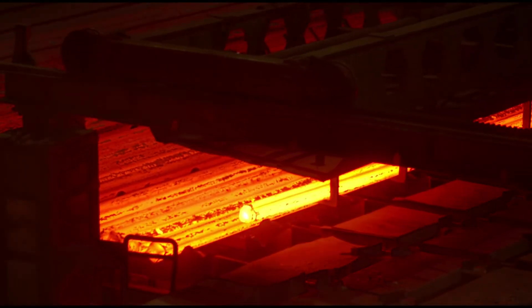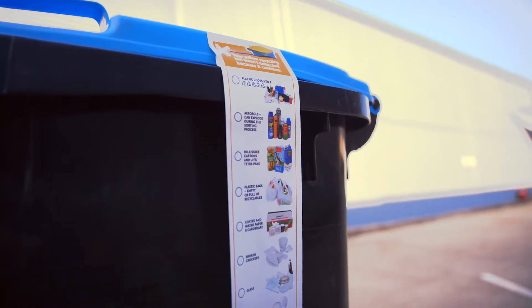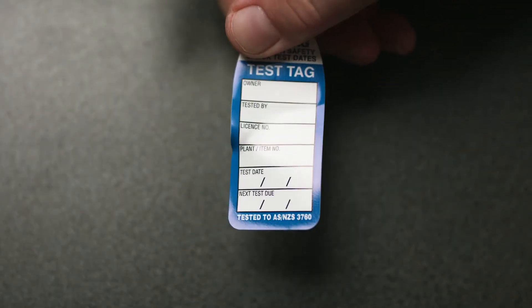For example, if your label is going to be in extreme hot or cold environments, we can make it temperature resistant. We can make your label UV resistant so that it never fades, waterproof to ensure it can handle any kind of moisture, and if your label is going to be mainly outdoors, extra toughness for those conditions.